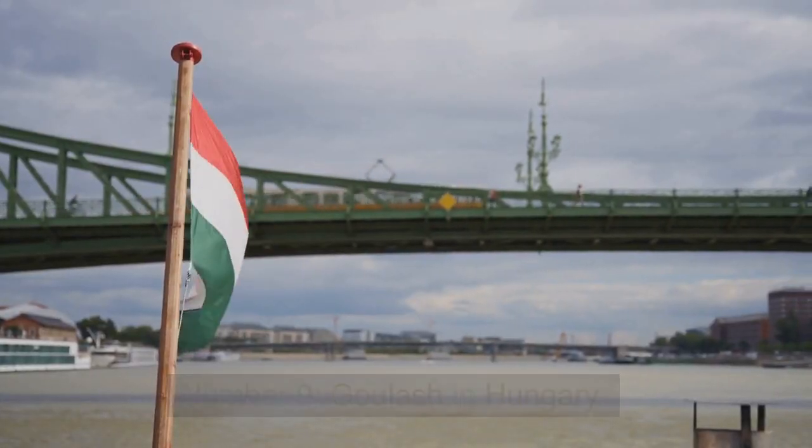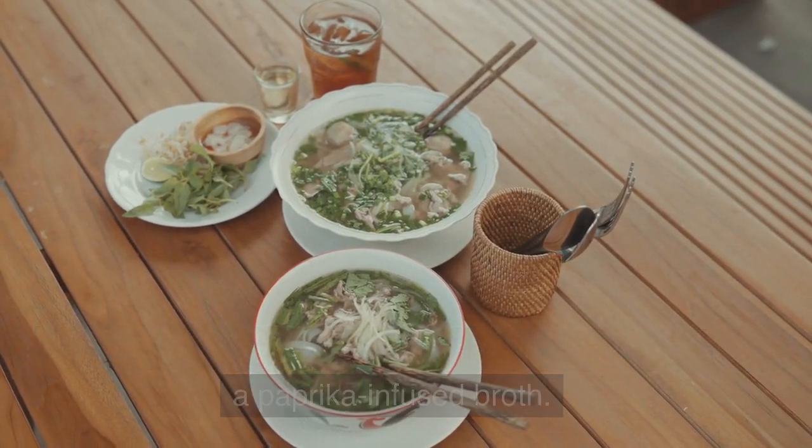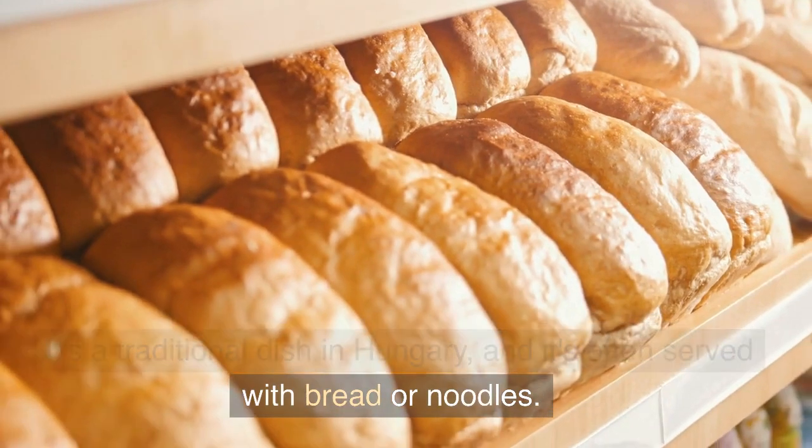Number 9: Goulash in Hungary. This hearty stew is made with meat, vegetables, and a paprika-infused broth. It's a traditional dish in Hungary, and it's often served with bread or noodles.